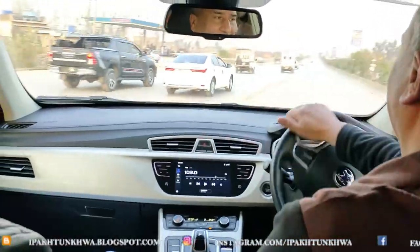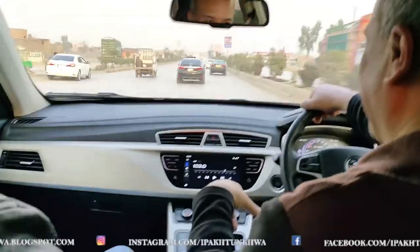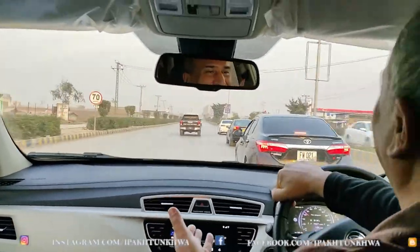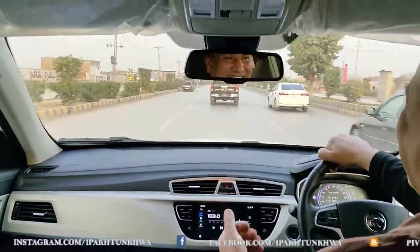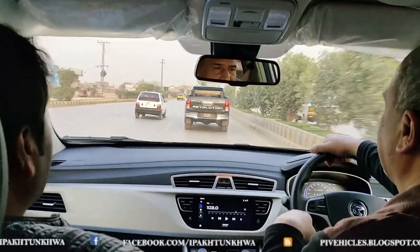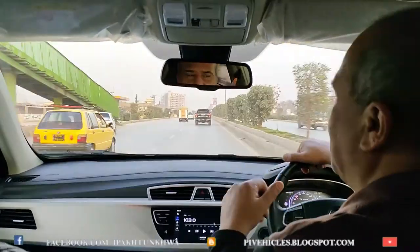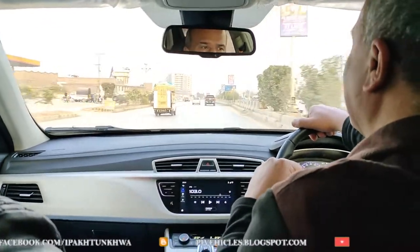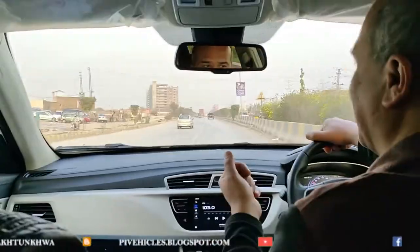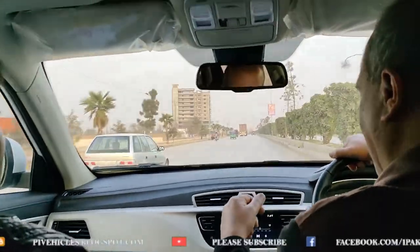It accelerates confidently and gives a sense of protection. For daily driving it is excellent, and the all-wheel drive version also handles light off-roading well — on snow, sand, or muddy roads. It is not in the same league as a Land Cruiser or Hilux Vigo, but as a compact crossover it handles typical off-road situations effortlessly, which is a clear advantage.